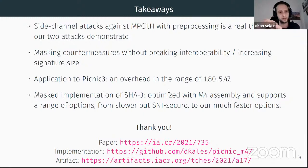Thank you for your attention. If you have any questions or comments we are glad to answer them. You can find our implementation on GitHub or our artifact page, and you can easily run it using the pqm4 project.